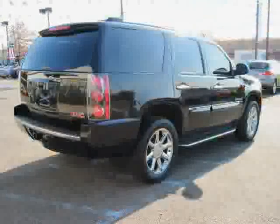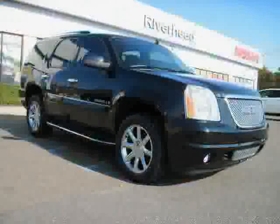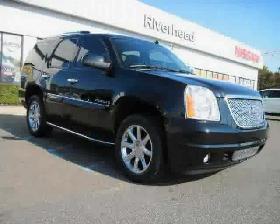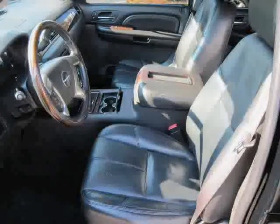All-wheel drive, traction control, driver and passenger side airbag, rear head airbag, vehicle anti-theft system, and side head airbag — driven with care for 64,970 miles — makes this Yukon Denali an easy choice for you.